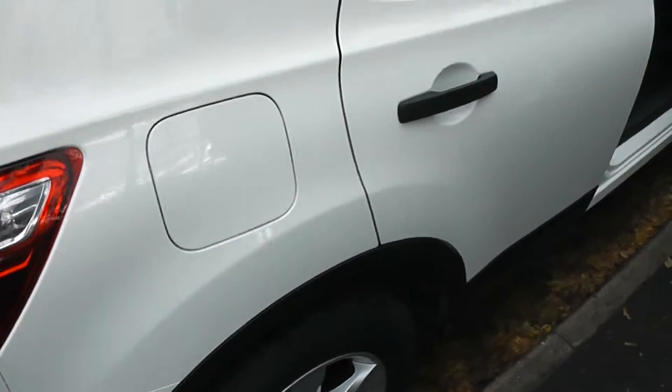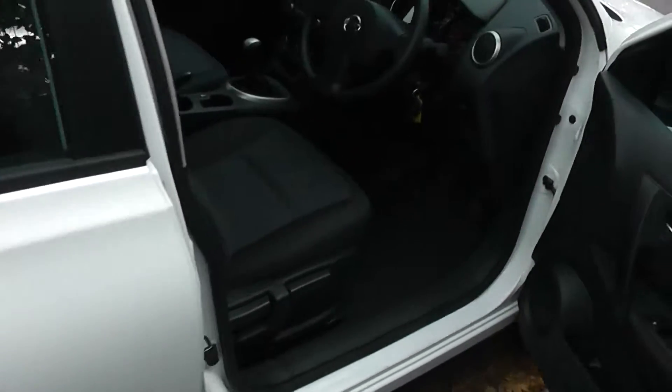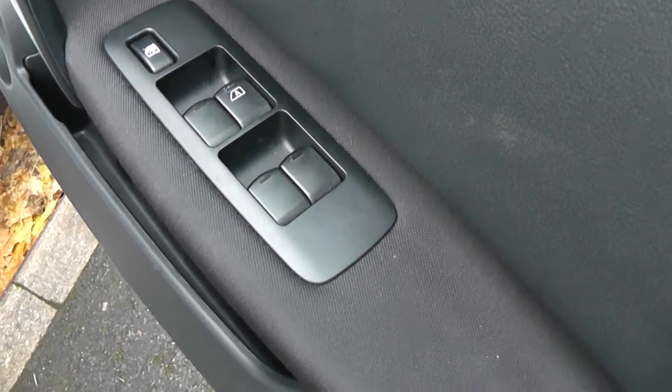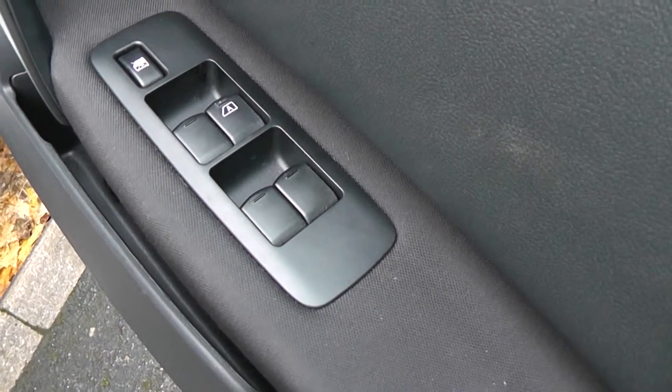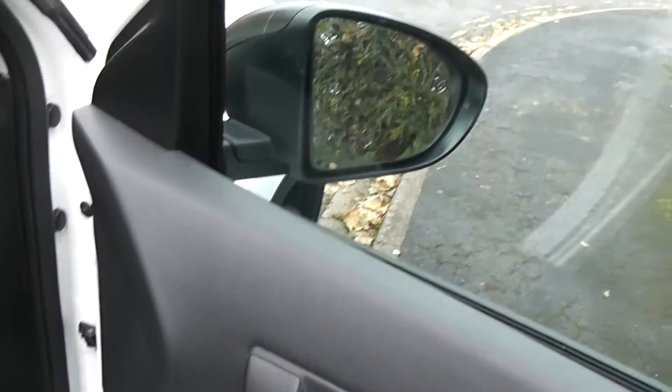As you can see there's a 5-door, as with all the Qashqais. Looking inside the front driver's door you can see the controls for the front and rear electric windows. The door mirrors are electric and fully adjustable.